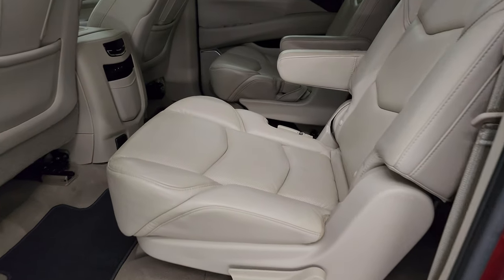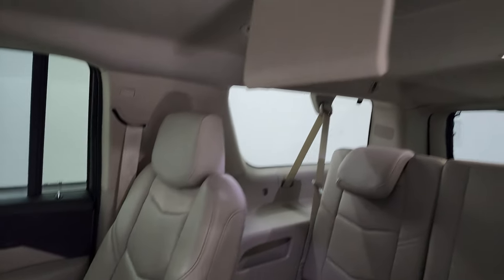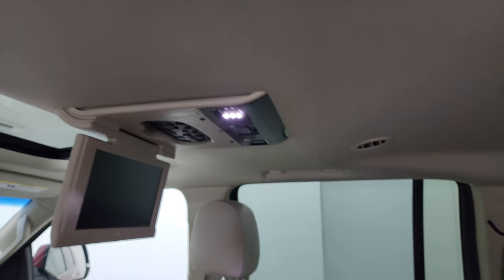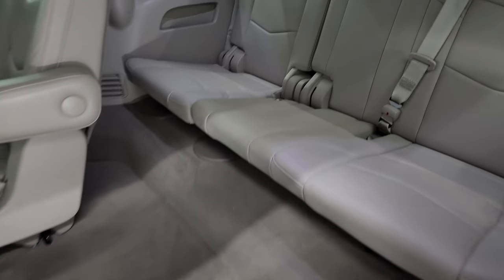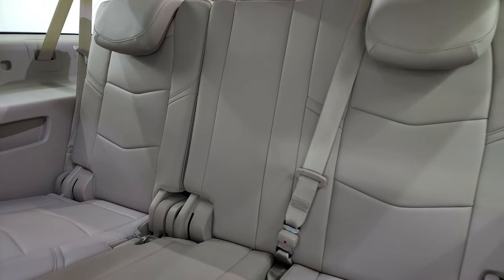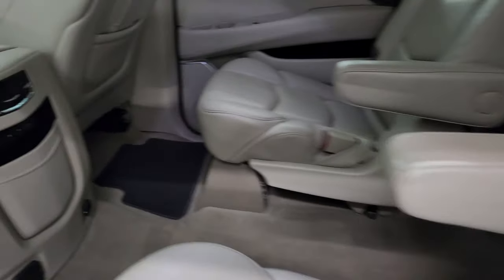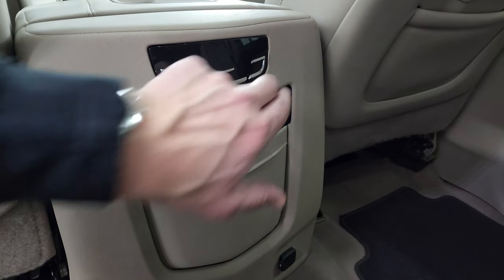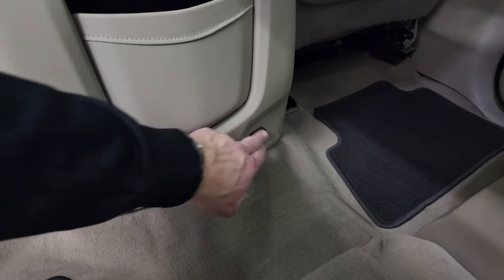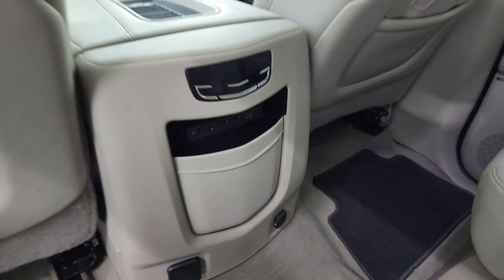Taking a quick look at the back seats: second row captain's chairs — I believe these seats are heated. There are your Blu-ray screens. Latch child safety system for any child car seats you may have. These seats do fold up. Third row seats are in fantastic condition as well, no rips or tears on there, and carpeting is in very nice condition. Here are your rear air controls as well as your heated seat buttons. Down here is a 120-volt 150-watt plug-in, a 12-volt power point, two USBs, an AUX jack, and an HDMI hookup for those screens.